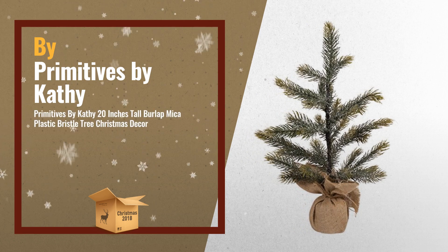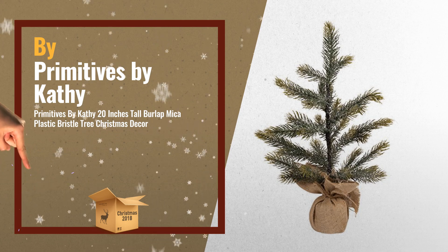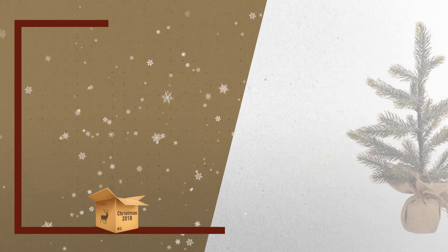Number 3, by Primitives by Cathy. One of the most wished for in 2018 — a must check on our Christmas favorite ideas list.